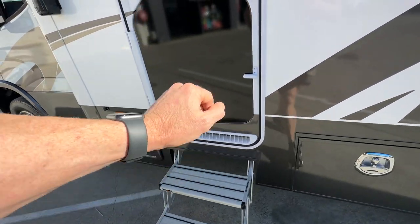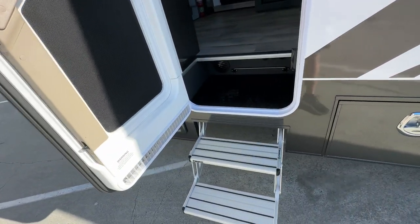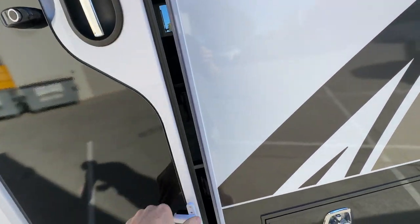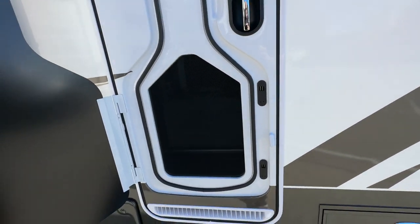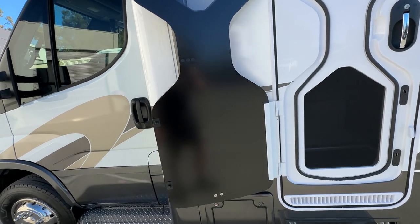The door is a double entry set — it's electric and it'll pack away if you happen to drive off with it out. The door does split so you've got your fly screen and your security screen, which opens up and clips back.